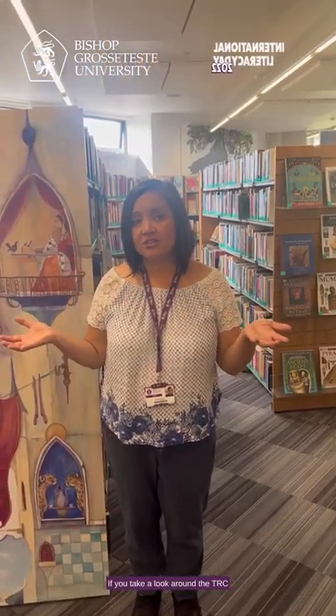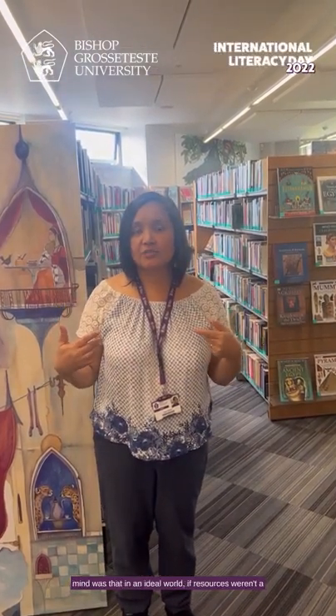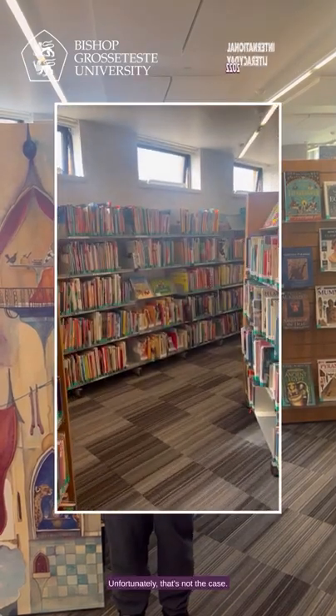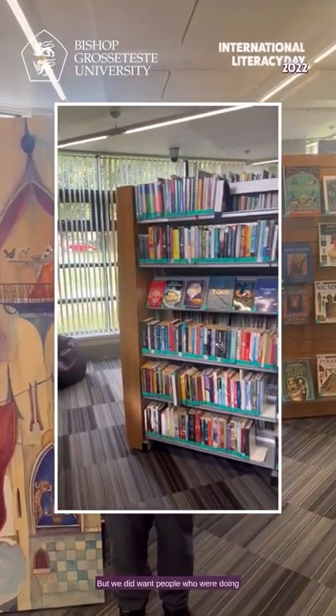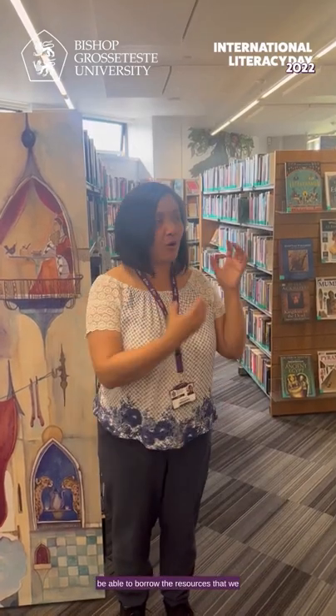If you take a look around the TRC, the way the space was designed, we had in mind that in an ideal world, if resources weren't a limit for many school districts, they could have a school library that looks very similar to this. Unfortunately that's not always the case, but we did want people doing teacher training and placements in school to be able to borrow our resources and bring them with them. You'll find lots of different ways to inspire learning in this room.